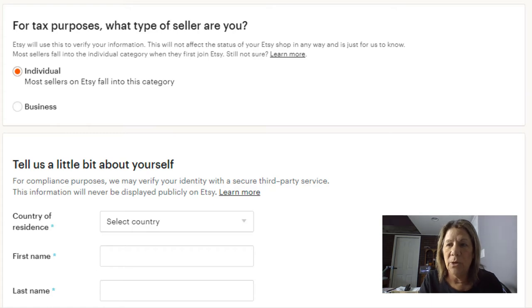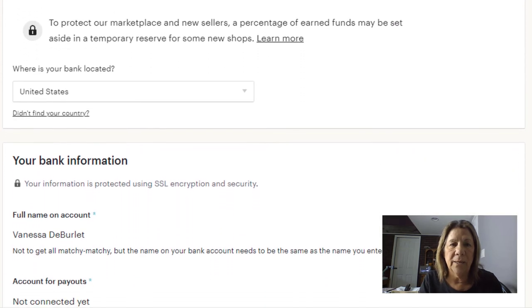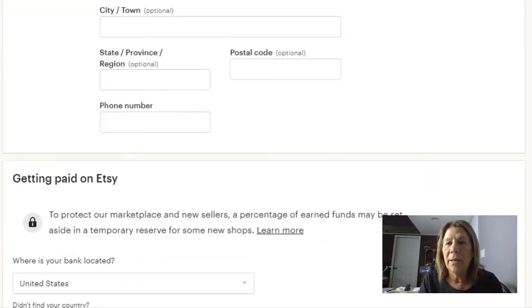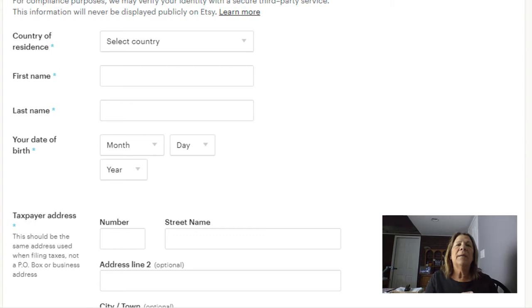Fill out all this information for taxes about yourself, and they'll explain to you how you get paid. You can connect it to your bank and have it go right into a bank account if you prefer. Once you get all of this set up you can set up your billing and then your shop security. I'm going to stop here because I'm not going to put all my banking information in, but that's how easy it is — just follow the prompts and set up your account.